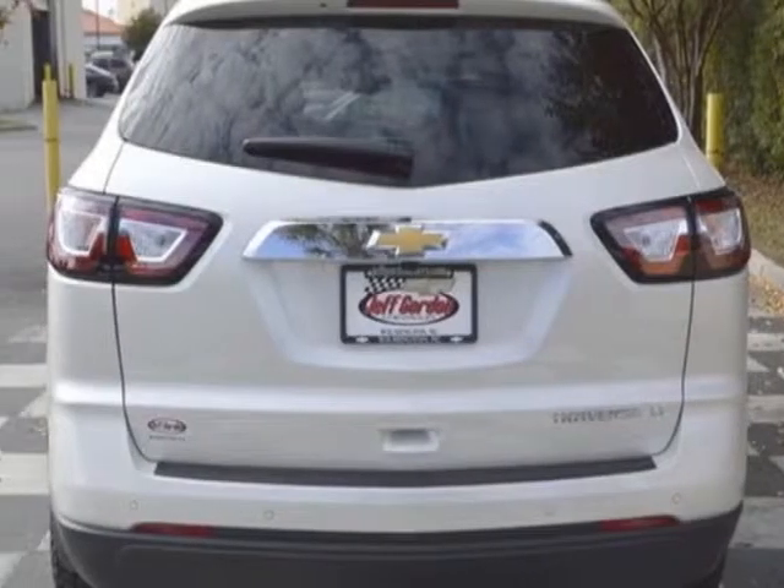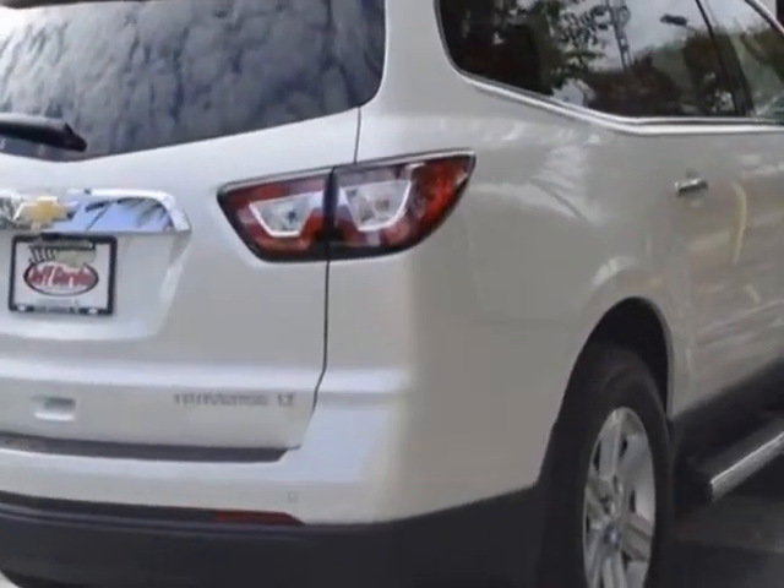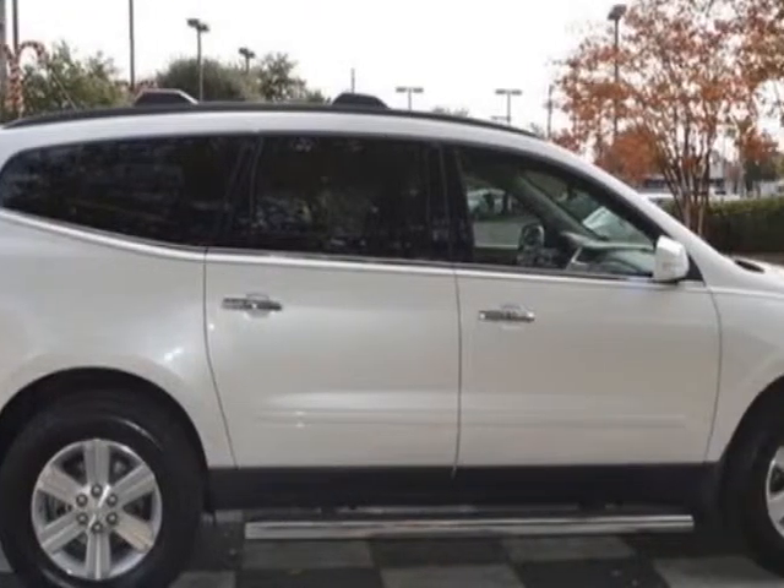This Traverse boasts a 3.6 liter engine and has a 6-speed automatic transmission. Additional options for this vehicle include the DK Titanium LT Titanium.